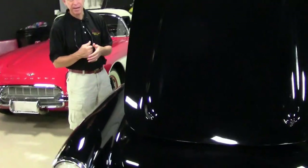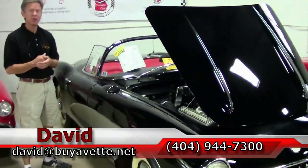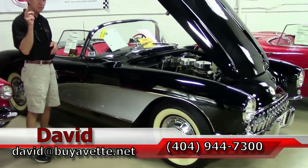Always ask for David. Email me at david@buyavet.net and check out our website at buyavet.net. We are in Atlanta, Georgia, and remember, always ask for David.